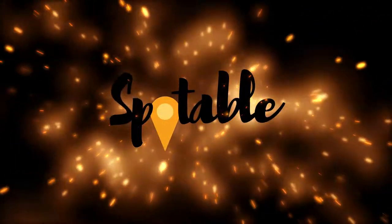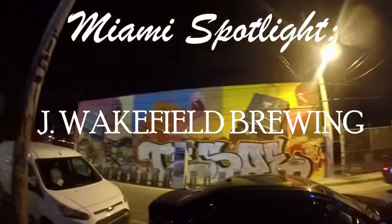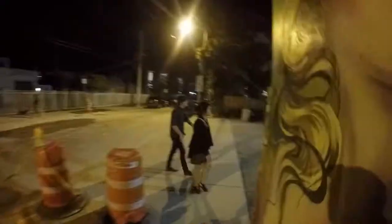What is up everybody? This is Danny with Spottable, in our first ever YouTube episode of Miami Spotlights. We have an app launching January 25th that helps you discover fun things to do in your city.